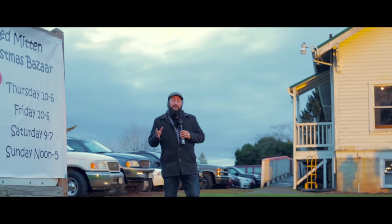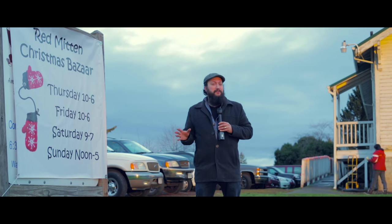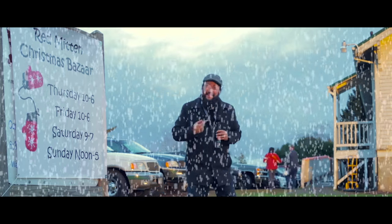Hi, I'm Kevin Hayes and today I'm at the Red Mitten Bazaar here in beautiful Canby, Oregon, where some of the most incredible vendors from all over the area come to display their handcrafted items. I'm gonna go inside and check out what's really going on behind the scenes. Why don't you join me? Let's go!